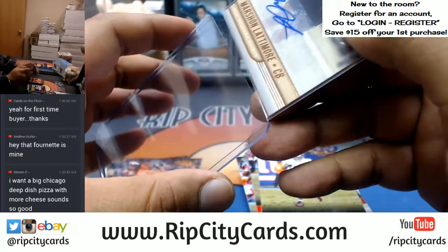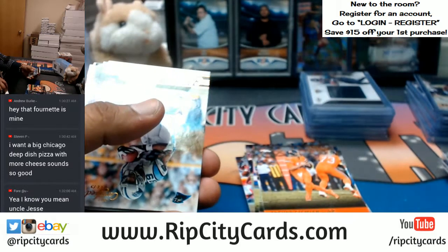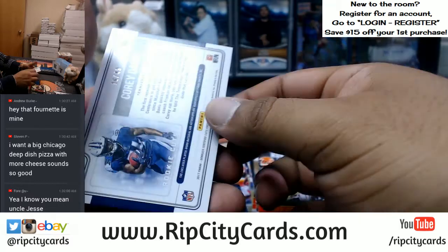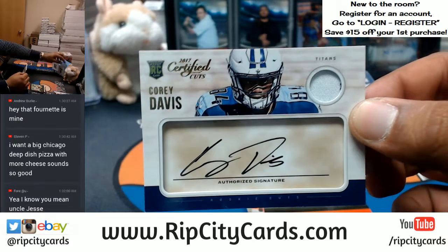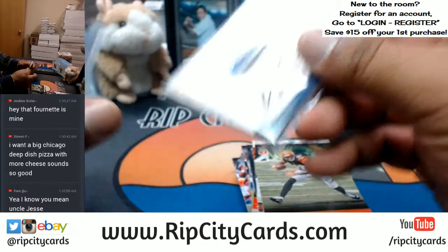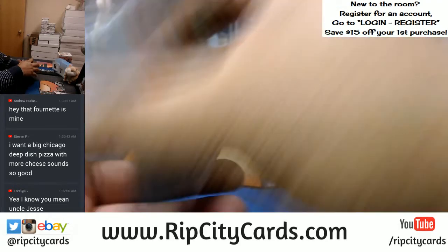Marshawn Latimore to 199 for the Saints — kid's been balling, Pro Bowl in his first year. Saints might make some noise in the playoffs, man. And listen, for you — you pulled the Mike Williams and the Desmond King in the last break and you were sounding pretty negative. What did uncle Jesse tell you? Stay positive — and you hit, baby. Cory Davis for the Titans. Just in life, dog — the best way is to always be positive.